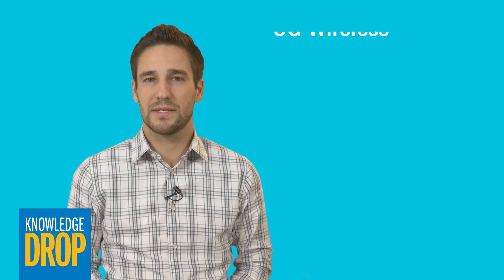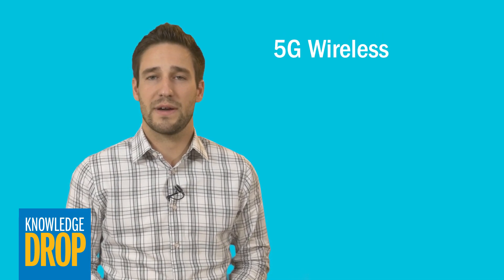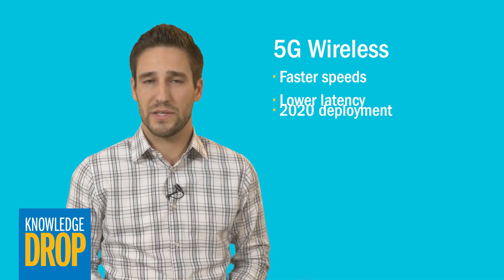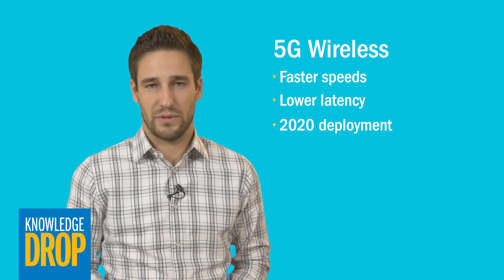Telecommunications standards organizations are still discussing the details of the 5G standard, but it's expected to allow faster speeds as well as lower latency. Deployment likely will not begin until 2020, with mass deployment starting at 2022 at the earliest.